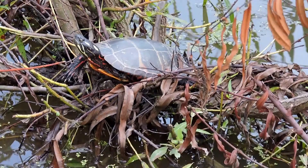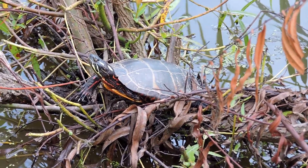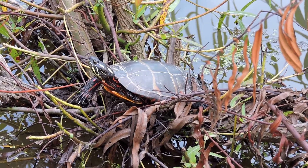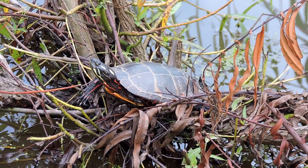Of course you need two turtles to compare that. These are omnivores. They start off their life eating mostly animal material, but the older they get — like most turtles — the more plant material they ingest.